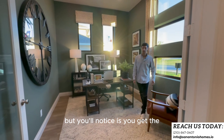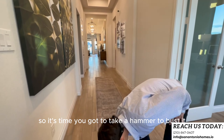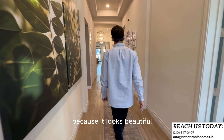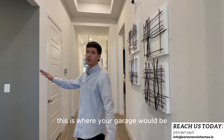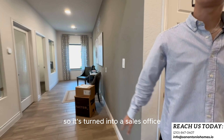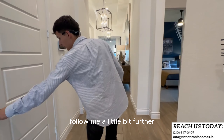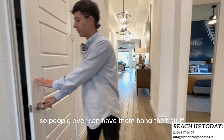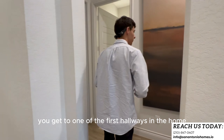You'll notice the tile that's made to look like wood — it's tile, so you'd have to take a hammer to change it, but you won't want to because it looks beautiful. Coming through, still with the tall ceilings, this is where your garage would be, but since it's the model it's turned into a sales office. You also get your typical coat closet right here.